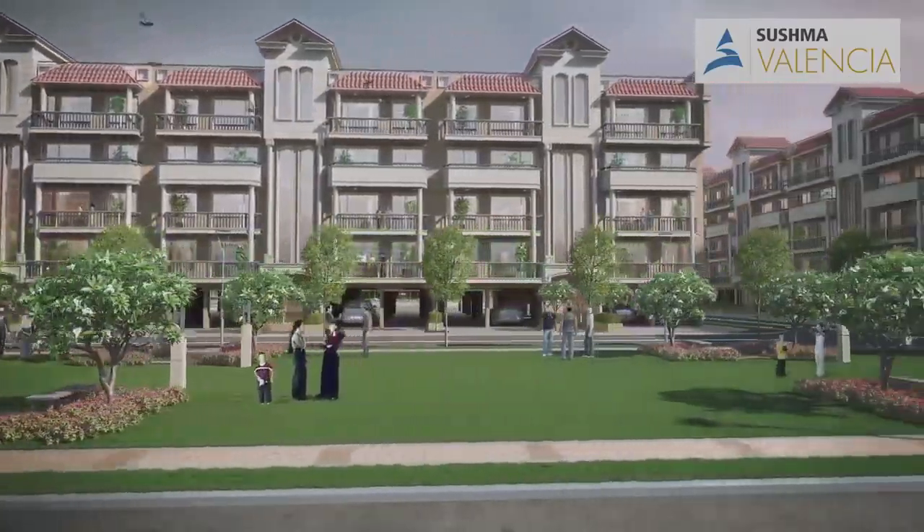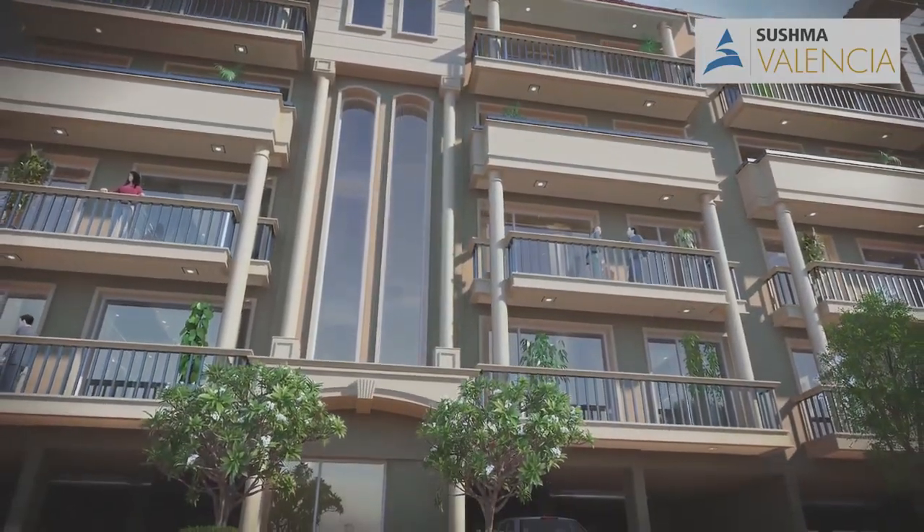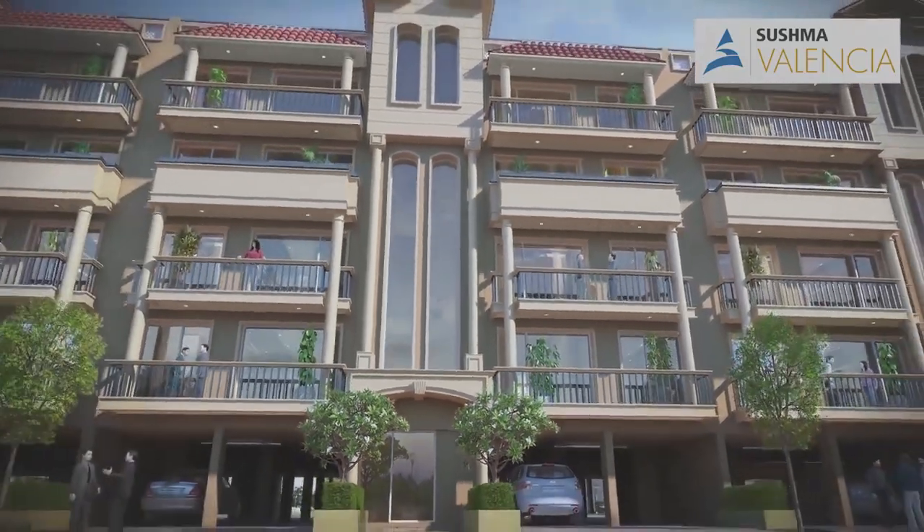Most homes are park-facing, with villa floors with elevators, well-ventilated and naturally lit spaces, and balconies on both floors.